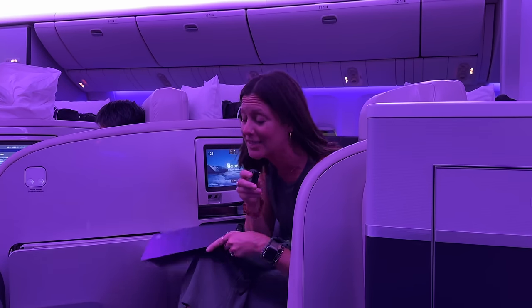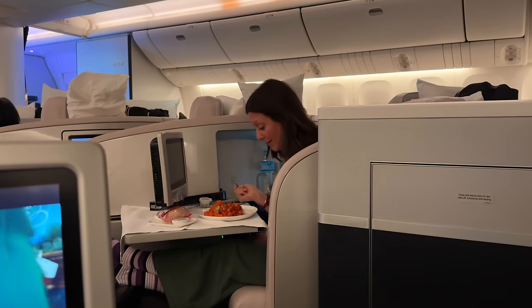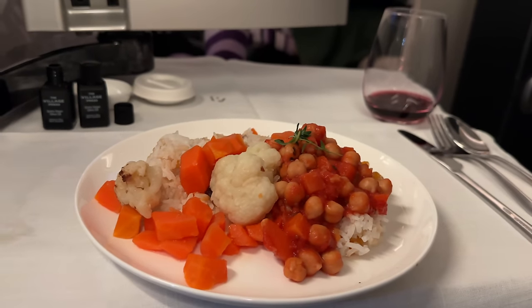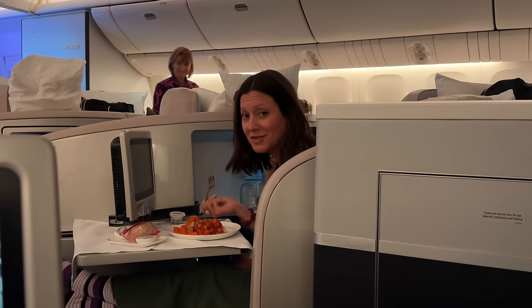Our dinner for the night is a total surprise — it looks like rice with chickpeas and maybe carrots. Tastes like a carrot.